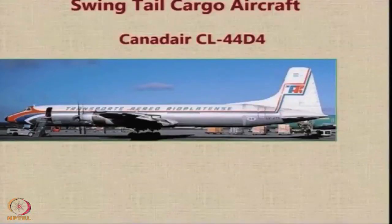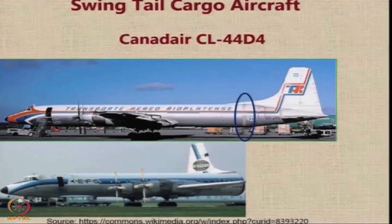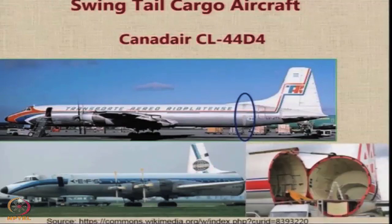There have been interesting attempts to add features to cargo aircraft that improve usability. One key requirement is the ease of loading and unloading large cargo. The Canadair CL-44D4 looks conventional at first glance, but it has two large hinges on the fuselage. When the hinges are unlocked, the entire rear fuselage swings open, providing a completely open tube from the rear through which cargo can be loaded or unloaded — a very effective solution for quick loading and unloading.